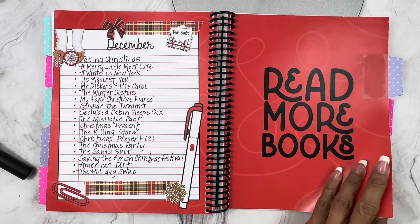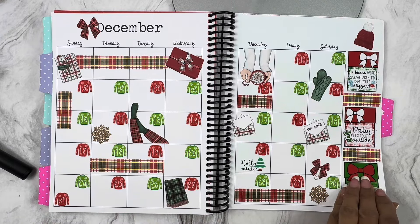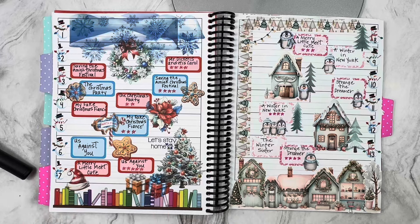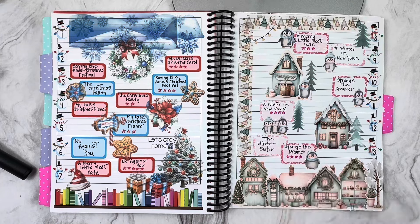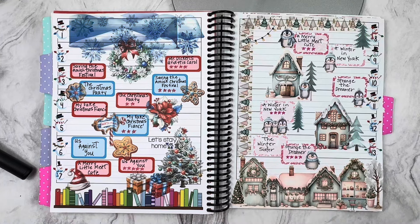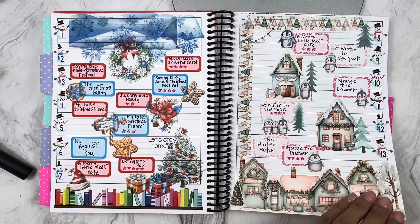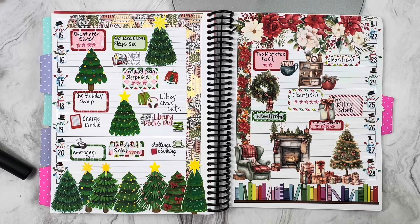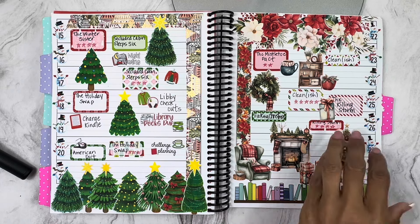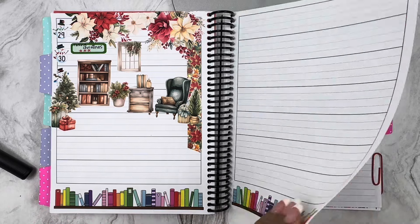Here is December — we go with the traditional red and green. I'm using these stickers from Robin's Planning Nest. This is probably my favorite spread — I've gotten so many compliments on it. The penguins are from Doodleberry and the houses are from Robin's Planning Nest. The washi tape is from Pen Paper and Plans, and it all just meshes together perfectly. The Christmas trees are from Robin's Planning Nest. All of the deco is from Robin — I just love that little scene.